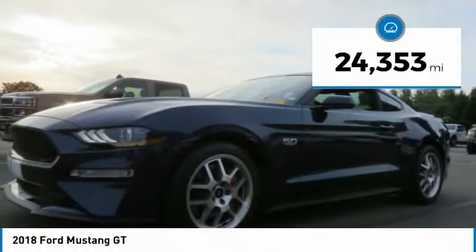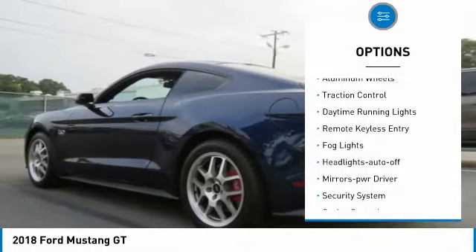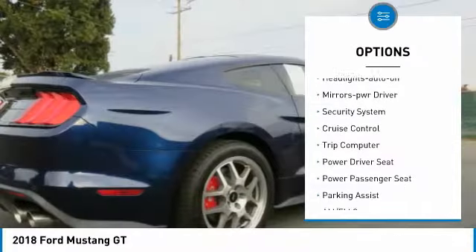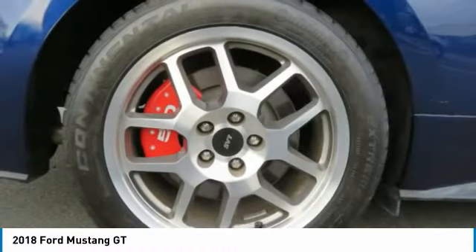Stop by and take a look at the 2018 Mustang. The Mustang is race-worthy and ready for the track, and is priced below $40,000. This vehicle has less than 25,000 miles. Here are some of this vehicle's great options.